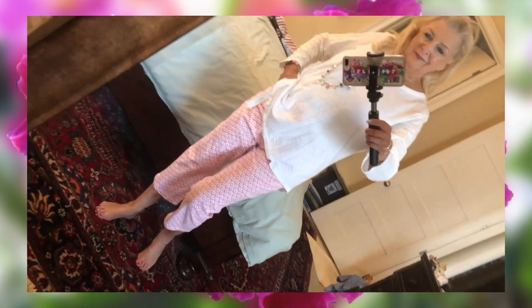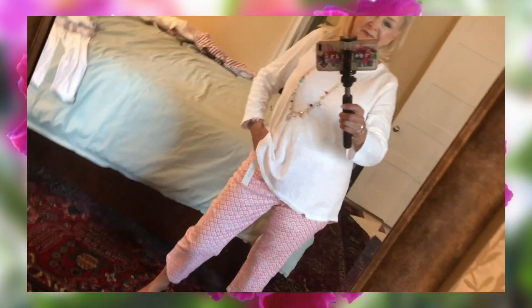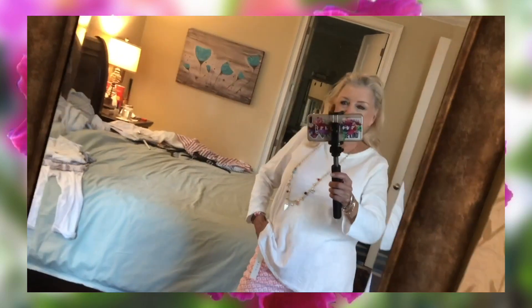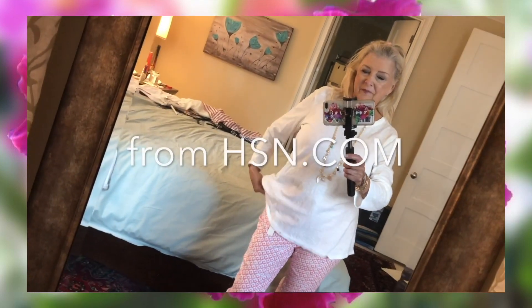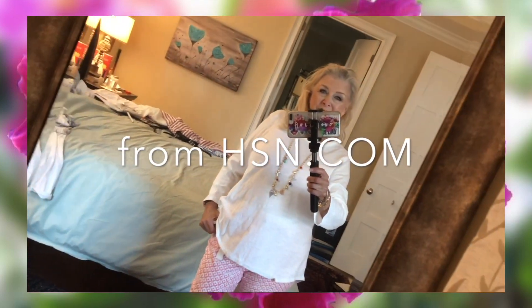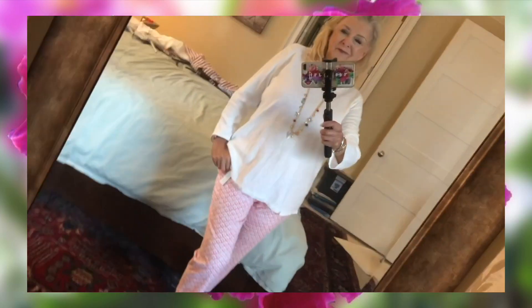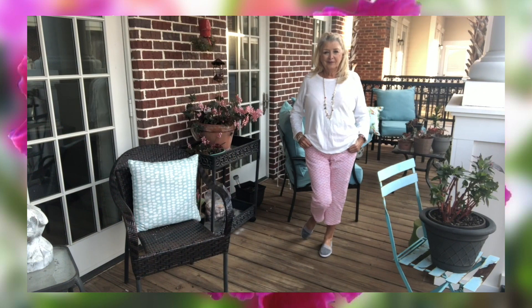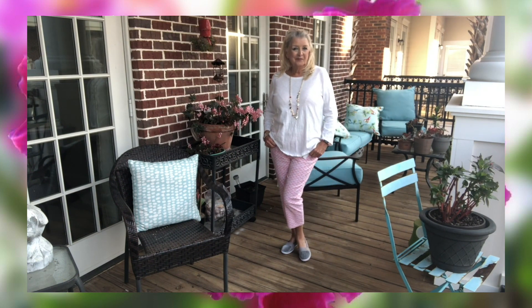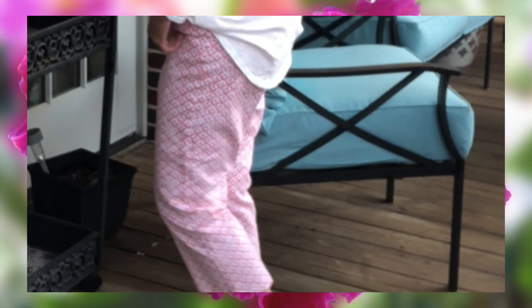This is what I'm wearing today, so if you saw me out and about, this is how you would see me. The capris came from the Bealls Outlet. The top is an old Diane Gilman slub knit top from HSN — I bought this in three colors: white, a pale rose, and a pale blue. The little shoes I bought when we were cruising in the islands last fall, so those came from the islands.